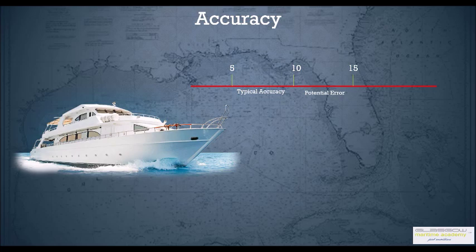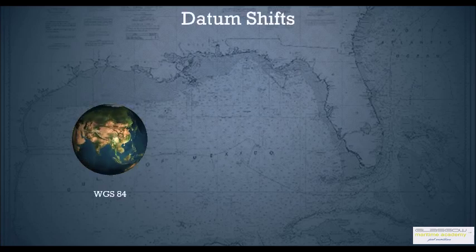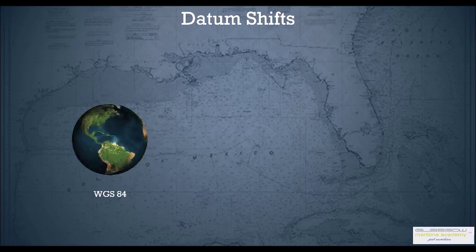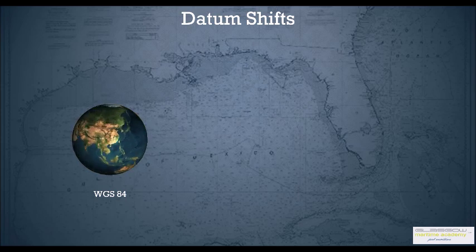There could be a potential error of 10 to 15 meters. There are various factors which affect the accuracy of GPS. One of the errors is the datum shift problem. GPS works on the basis of WGS 84. A lot of people ask what is WGS 84 — basically it's the mathematical model of the earth which GPS uses to fix a position, because the earth is not a perfect sphere and has various radii in various parts.